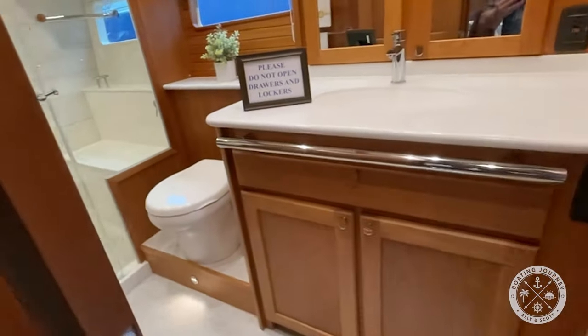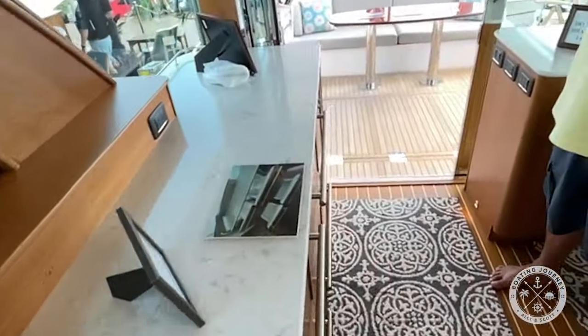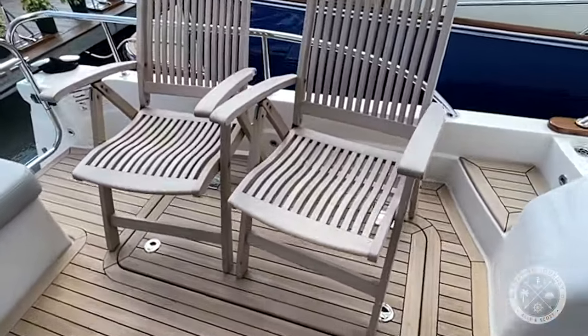I really like this boat. The smell of the wood, the trim work, and overall design makes this a great boat not only for a day on the lake, but for longer cruises as well. It's definitely going on the list.